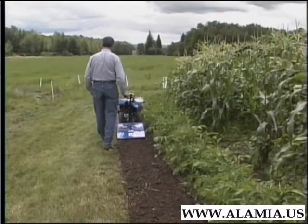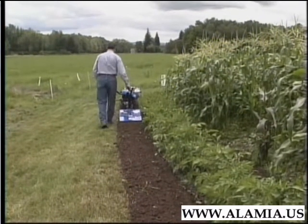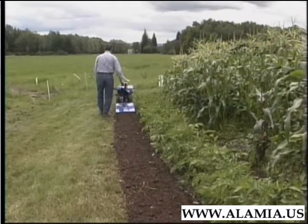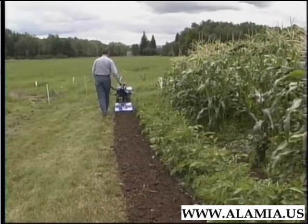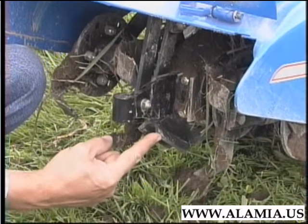Notice that by offsetting the handles and walking alongside, we're not re-compacting the soil just loosened by the tines. And BCS does not leave an untilled strip in the center, like other brands of tillers. This is due to its unique planar wedge.